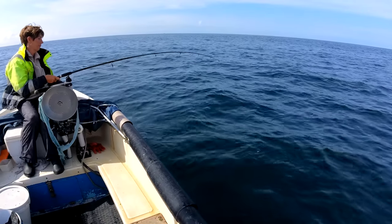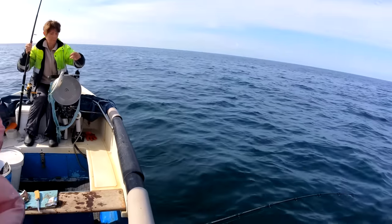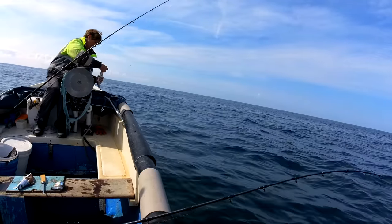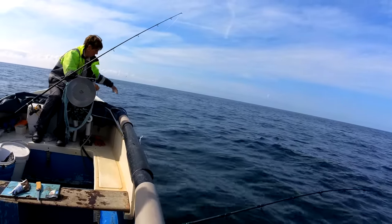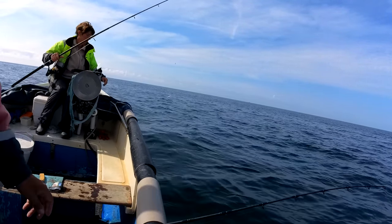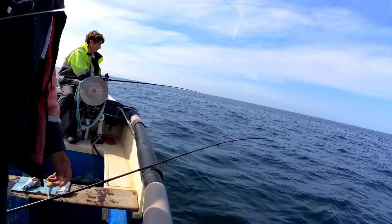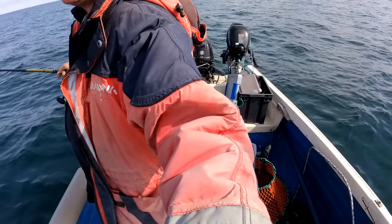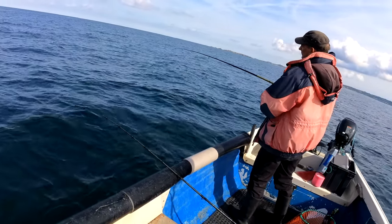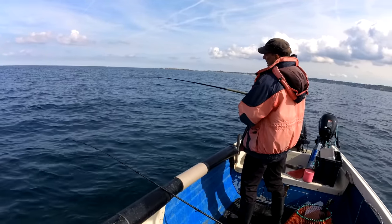Mackerel. Yep, mackerel. There was a couple - I think one came in. Something is eating this, I'm telling you now. There is something chomping this bait down as I speak.